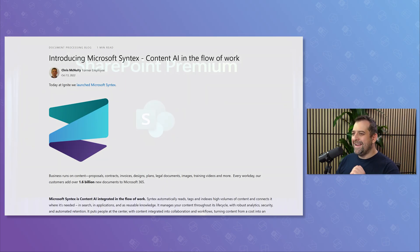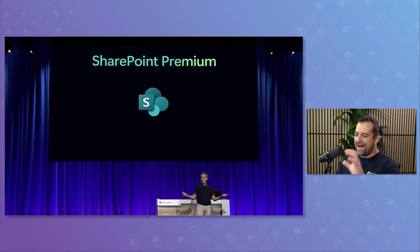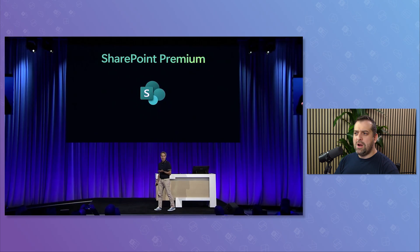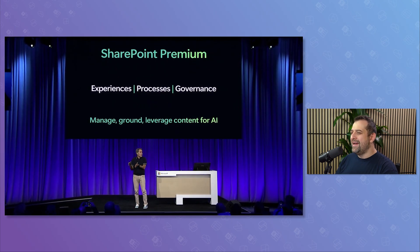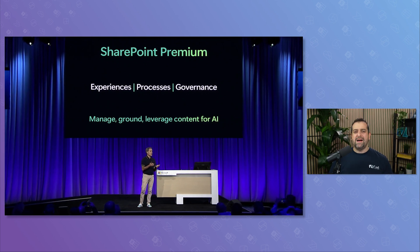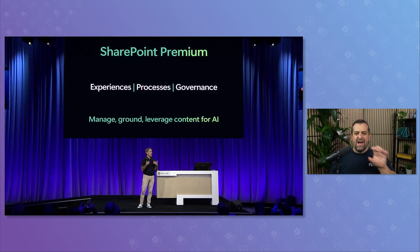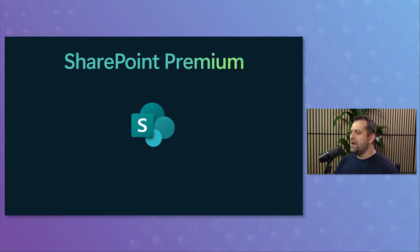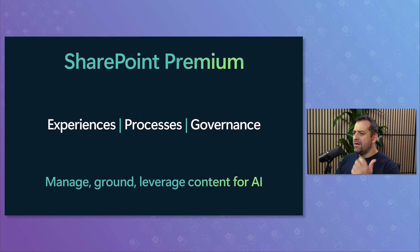Then at Ignite in November 2023, I was in the room. Jeff Teper introduced SharePoint Premium — the one suite to help you manage, ground, and leverage content for AI. The idea was simple: one brand that everyone could recognize, bringing together all the extra features on top of base SharePoint. SharePoint Premium was organized into three pillars: experiences, processes, and governance — everything you need to manage, ground, and leverage content for AI.